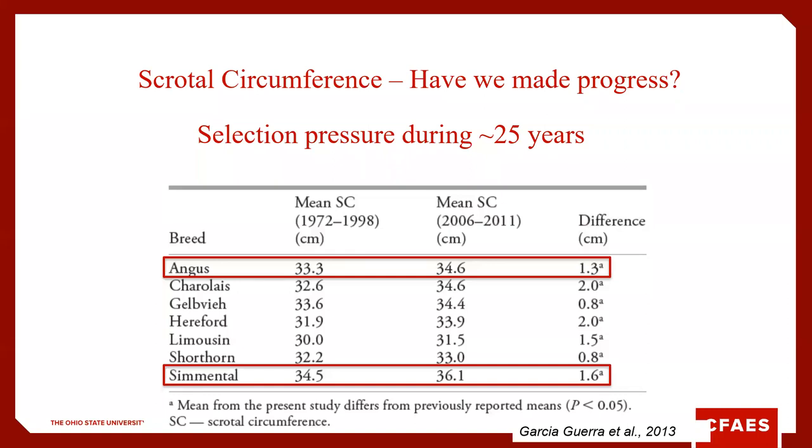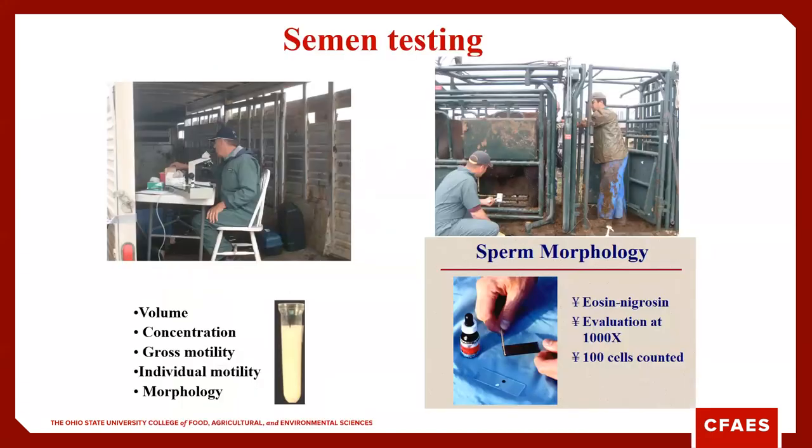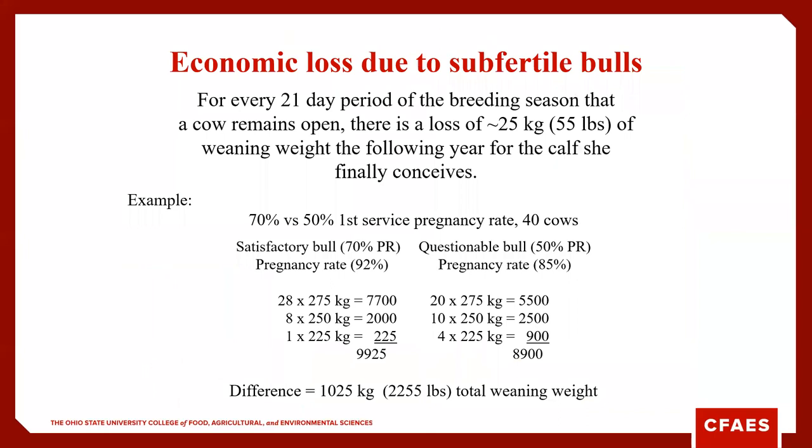Some minimums based on the Society of Theriogenology, which trains veterinarians to perform breeding soundness exams: a 15-month-old bull should have a scrotal circumference of about 30 centimeters, and that increases as the bull's age increases. We have made progress selecting for scrotal circumference from 1972 to 1998 and 2006 to 2011 — for all breeds, scrotal circumference has increased. For the semen test portion of the exam, we look at volume, concentration, gross motility, individual motility, and morphology — abnormal heads, abnormal tails, sperm swimming in circles, those kinds of things.